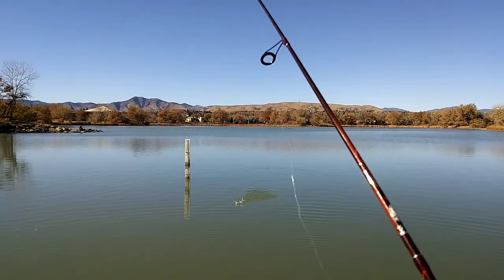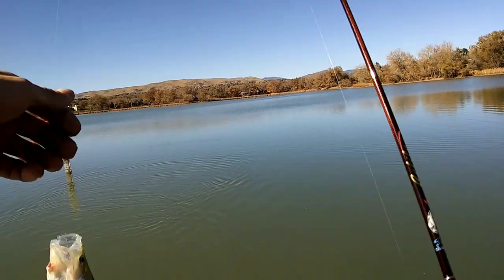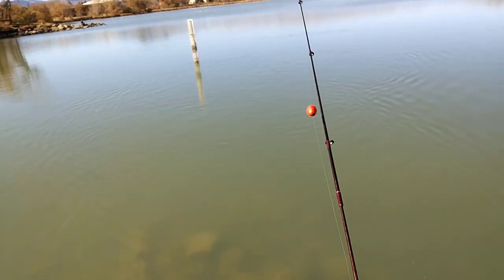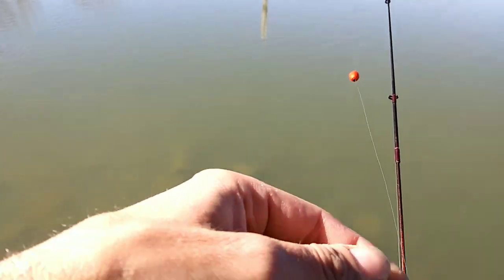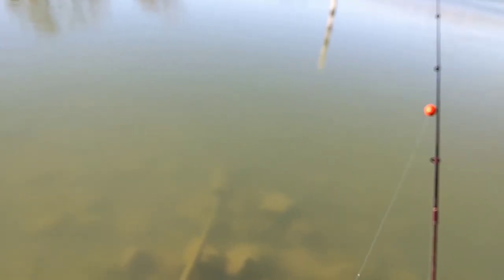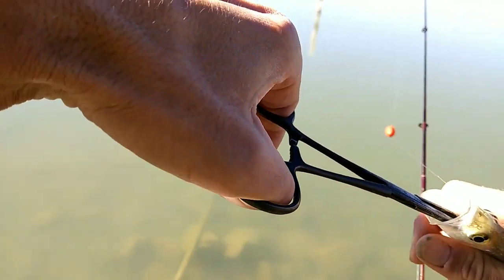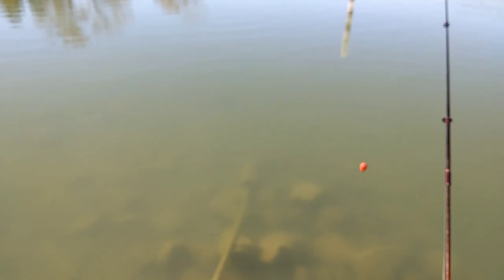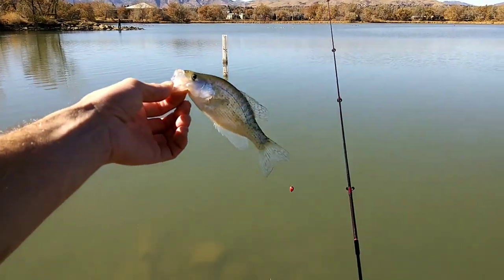There he is. Dang, he hit it hard. Not very big, but it's a white crappie I think. Yep, white crappie. Hang on bud. Wow, he got that Bobby Garland way down in there. Maybe I can get it with my finger. Nope, I have to get my hemostats. Got them in my back pocket for this reason exactly. There it is. Didn't hurt him. Put my hemostats back in my pocket. A little white crappie. Alright bud. See you later. Took off.